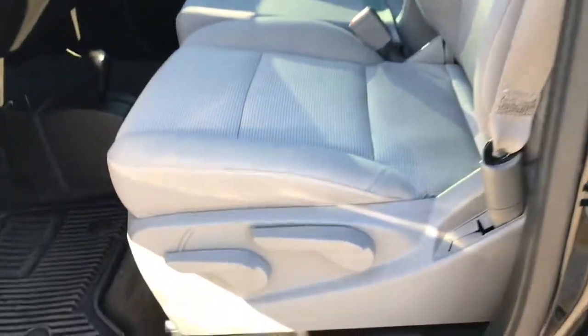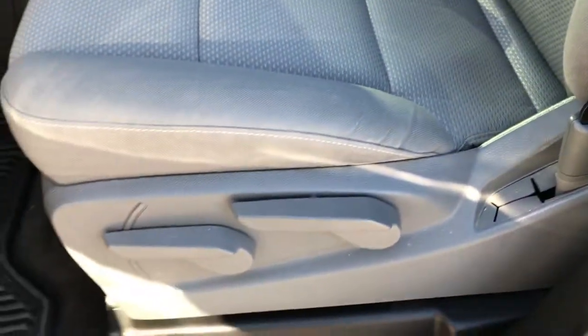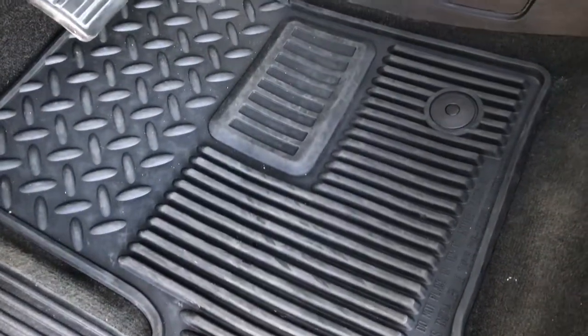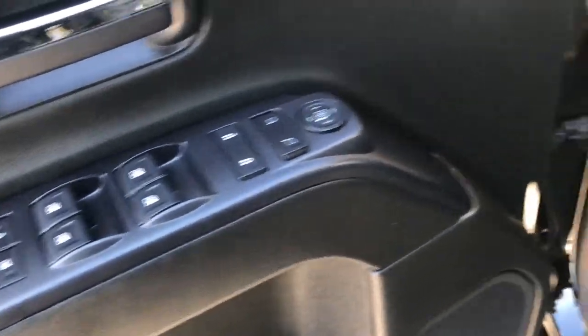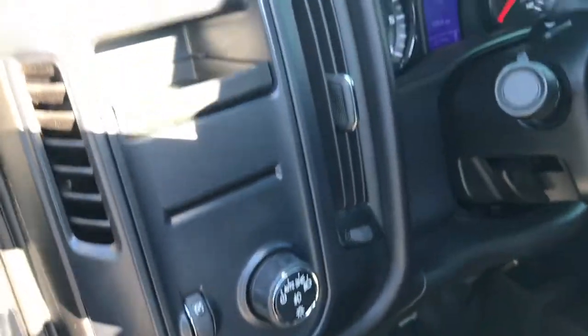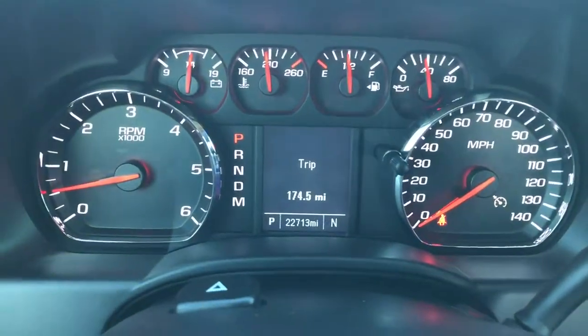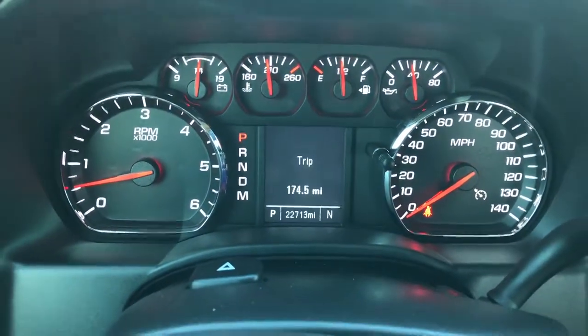Inside, this is an SLE 1 package, so it gives you the gray cloth interior. There are no rips or tears on these seats — very nice condition. The driver's seat has a backrest adjust. It has factory all-weather floor mats in the front, power windows, power locks, and power mirrors. Also auto headlamps. You can see that this truck has 22,713 miles.